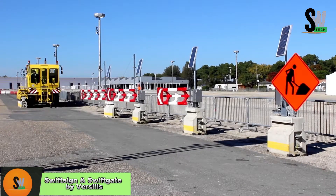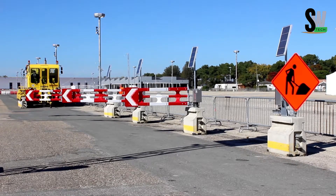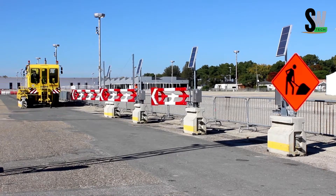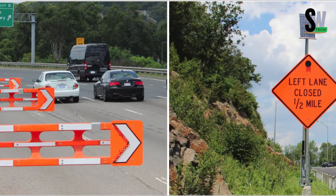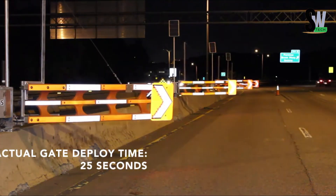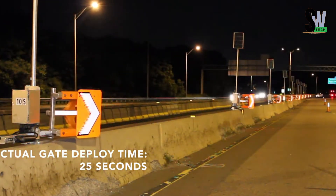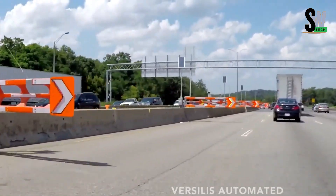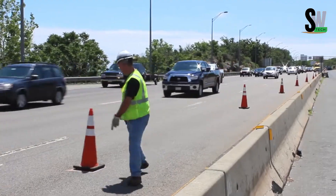What if traffic control could happen with the push of a button? Meet SwiftSign and SwiftGate by Versilus, a smarter, safer way to manage lane changes and protect road workers. Forget those flimsy cones and caution tapes that easily get blown over or run down. These are robust, retractable barriers built for real-world impact. Designed by a Canadian company known for road safety innovations, these systems offer remote-controlled operation, allowing a central computer to monitor lane activity and activate the gates at just the right moment. Once the system senses a clear lane, it gives the green light — no guesswork, no delays.